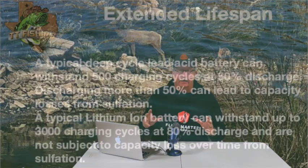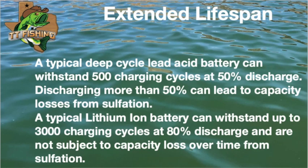Here's where we get into the payback. A deep cycle lead acid battery — and it depends on the manufacturer — you're traditionally going to get about 500 discharge charge cycles. With a lithium ion, you're getting up to, and maybe exceeding, 3,000 discharge cycles. That's substantial. And again, depending on how much you fish, you're going to get that payback on that lithium ion battery.